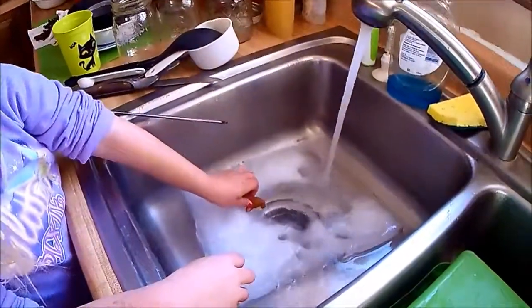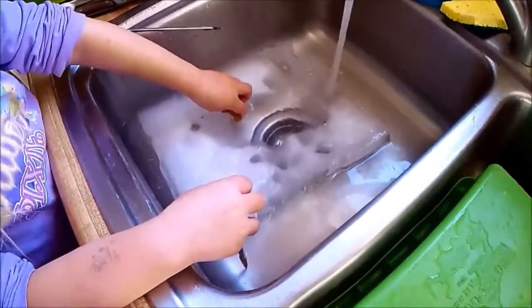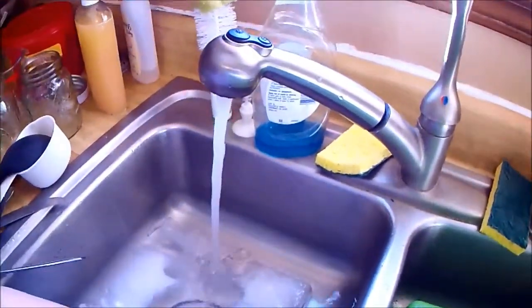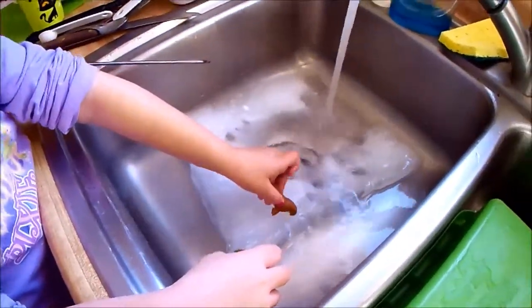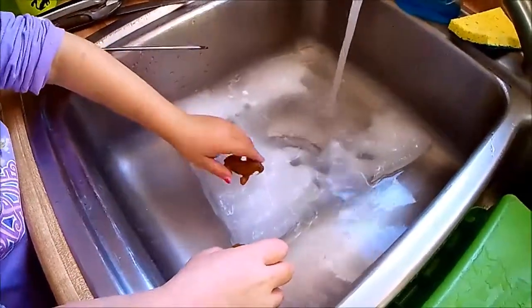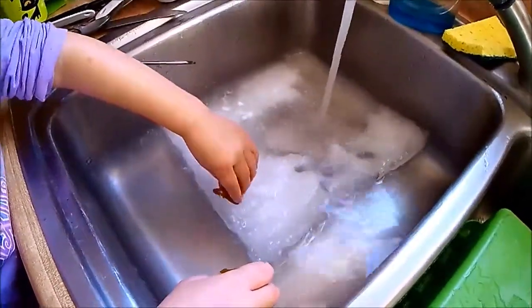We've kept you guys entertained for a long time. Since our ice block was so thick, we kind of cheated and turned the hose sprayer thing on at the sink and kept spraying our animals until we got them out. But now Micah wants to play with the water ones, so we're going to fill the sink up with water and leave the ice to melt so she can play with all the rest of the animals.